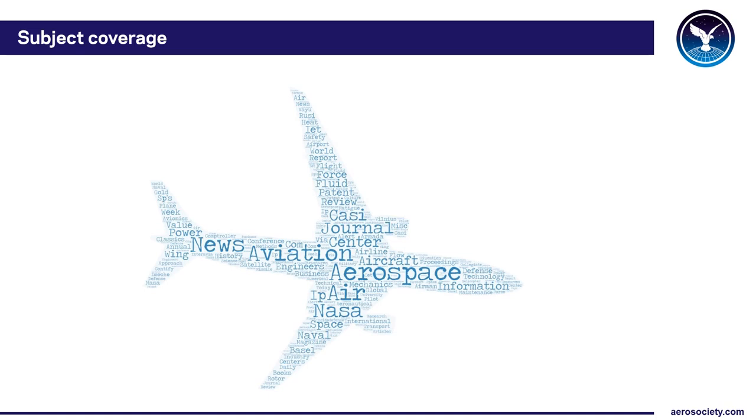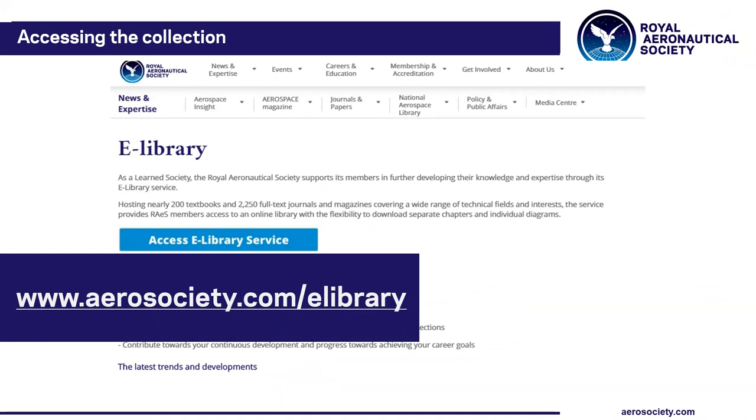Of course this is not only just an aviation database — it's actually an advanced technologies database, so there are also interesting things on other subjects. For a full list of aero titles you can have a quick look at the Society's journals homepage, which is where we're heading next.